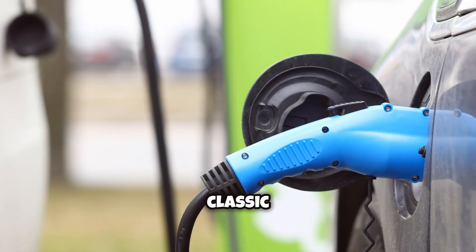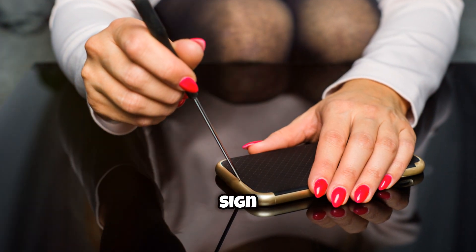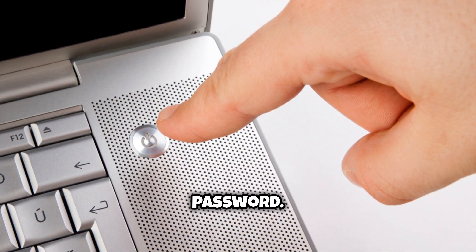If you're still having trouble, try the classic turn-it-off-and-on-again with your Black Box TV app: sign out, uninstall the app, reinstall it, and then sign back in with your original username and password.